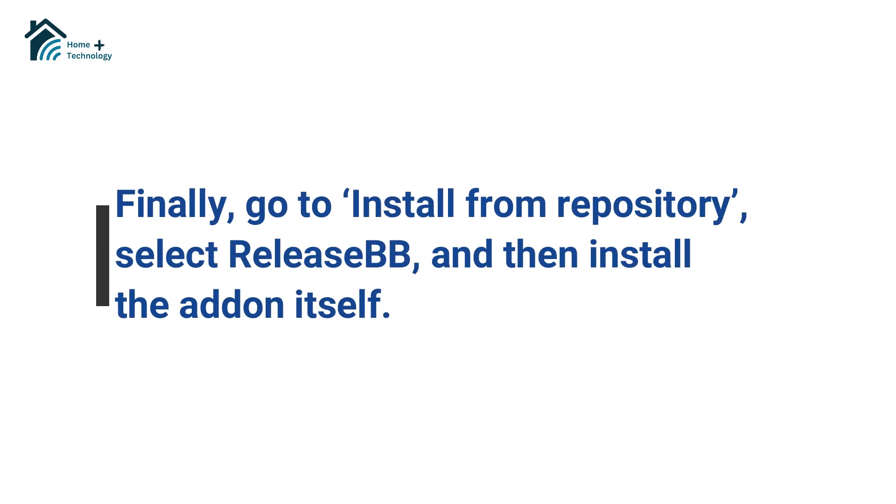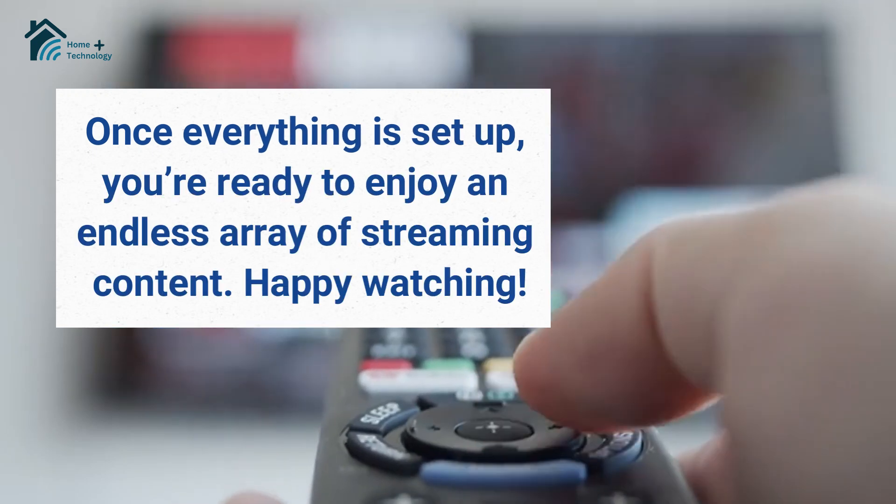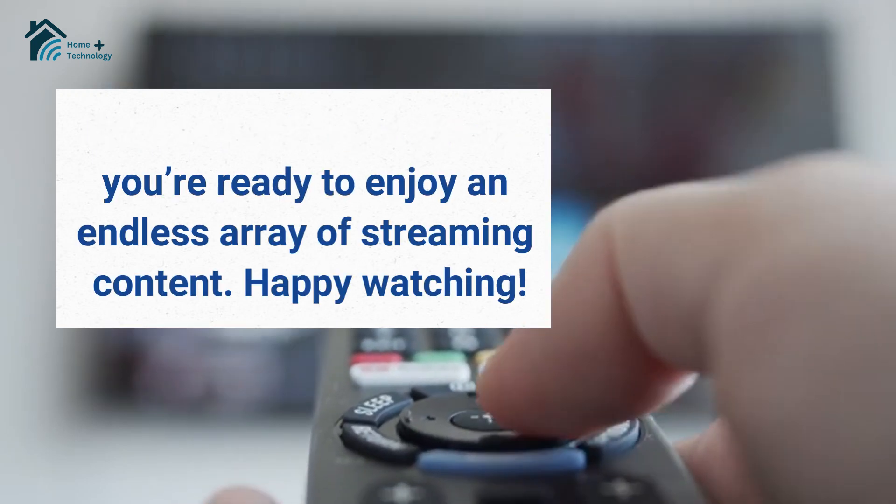Finally, go to Install from Repository, select Release BB, and then install the add-on itself. Once everything is set up, you're ready to enjoy an endless array of streaming content. Happy watching!